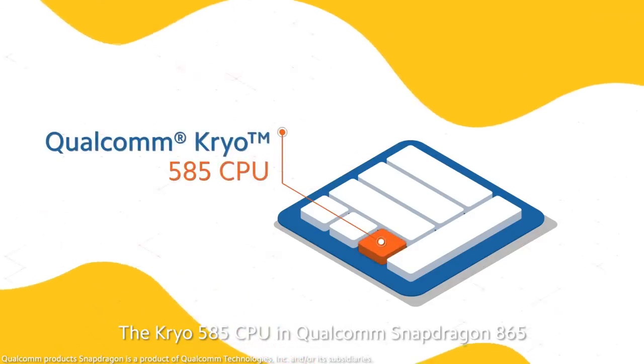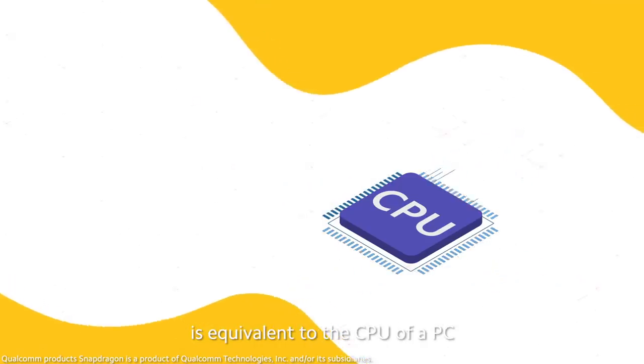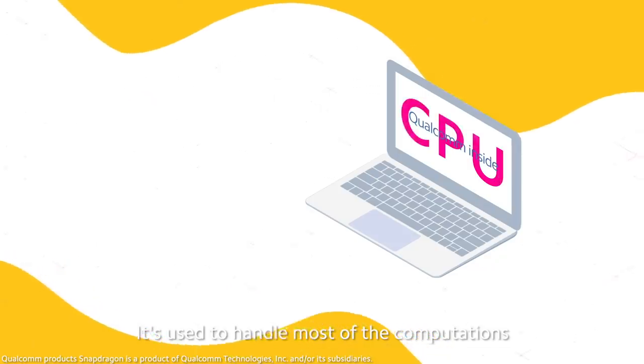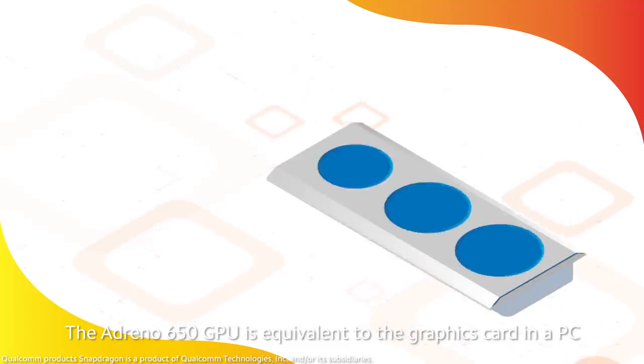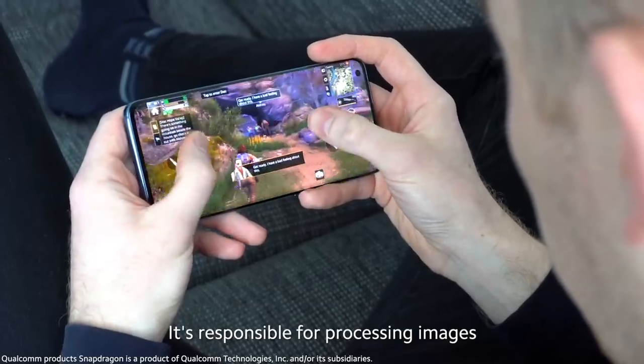The Kryo 585 CPU in the Qualcomm Snapdragon 865 is equivalent to the CPU of a PC — it's used to handle most of the computations. The Adreno 650 GPU is equivalent to the graphics card in a PC, and it's responsible for processing images.